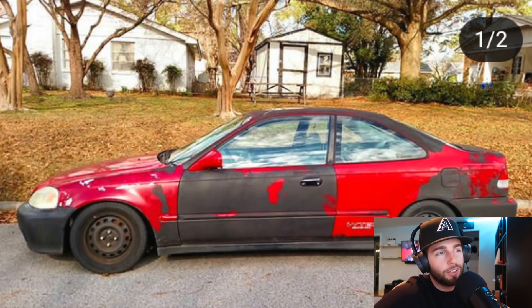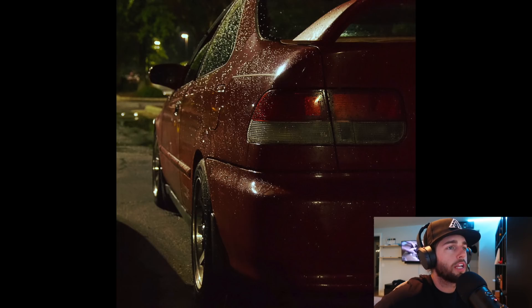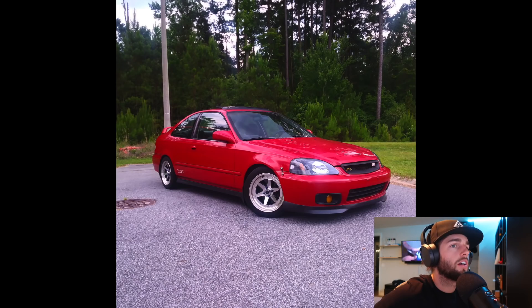Monty — 99 Honda Civic, unequal length header before and after, looks way prettier. Hot Wheels little rain pic — clean little Honda. We got some videos, let's see here.